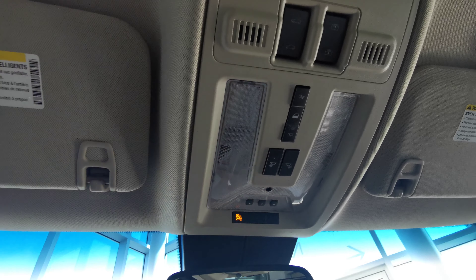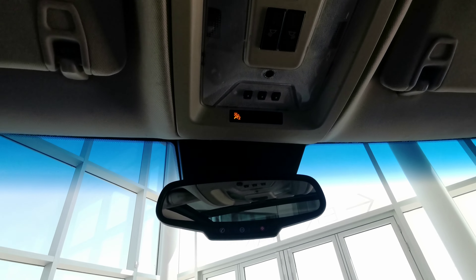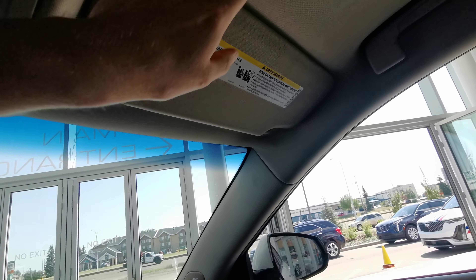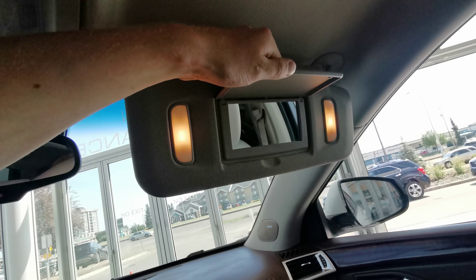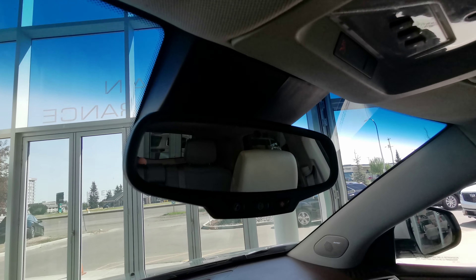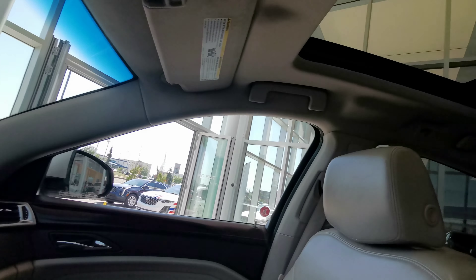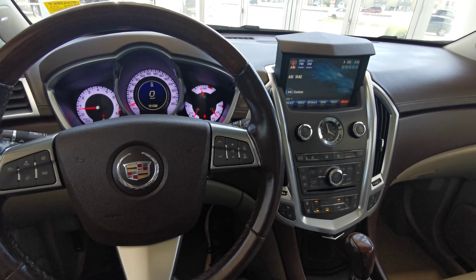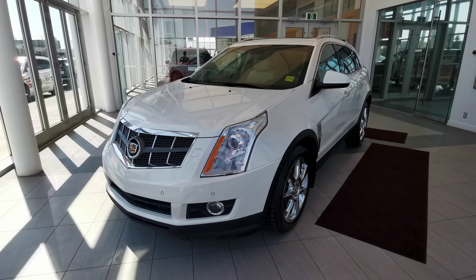Up top you have all of your sunroof controls as well as your sunroof shade, and overhead lighting as well. Illuminated driver side vanity mirror as well as illuminated passenger side. There's a rear view mirror and a nice big dual sunroof stretching all the way to the back.